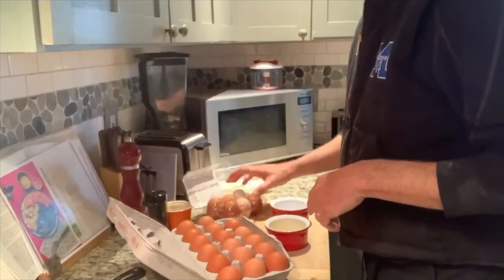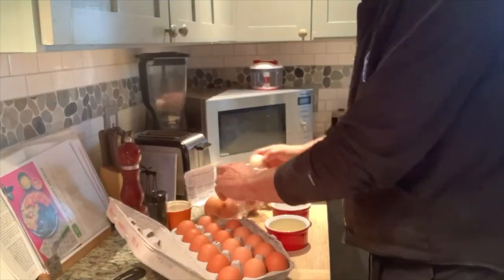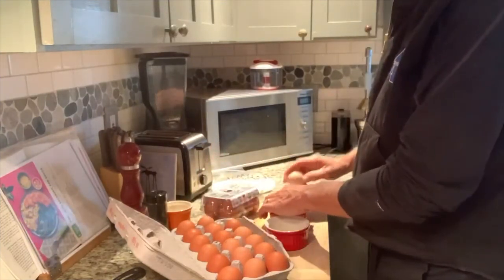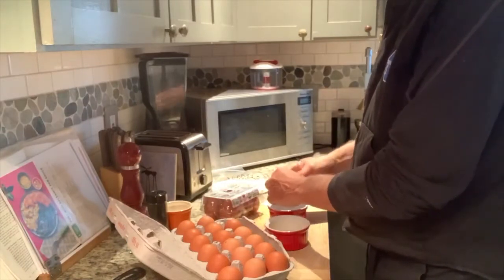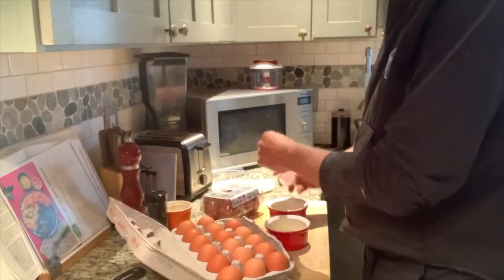I've said it before, I'll say it again — always crack your eggs into a ramekin or small dish before putting them in the pan. Why? Because it's really hard to get pieces of eggshell out of a hot pan. That's why!